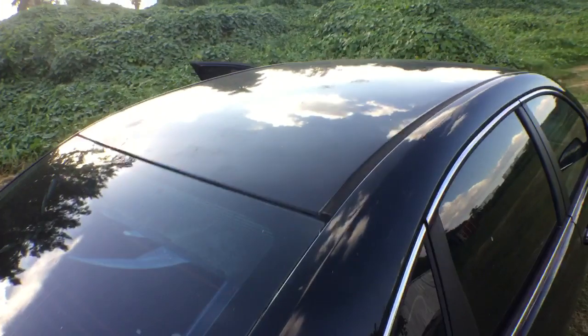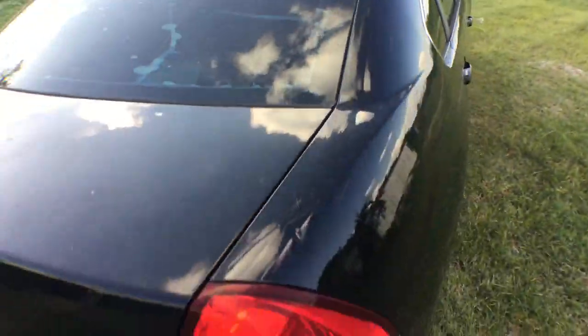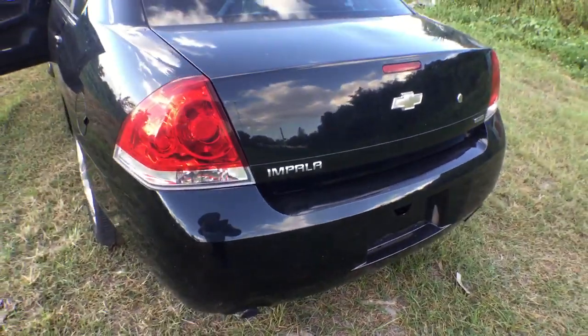The roof looks good. The tinted windows need to be replaced — they are in bad shape. The taillights look good. There are a few scratches on the bumper. It's got dual exhaust, running nice and smooth.